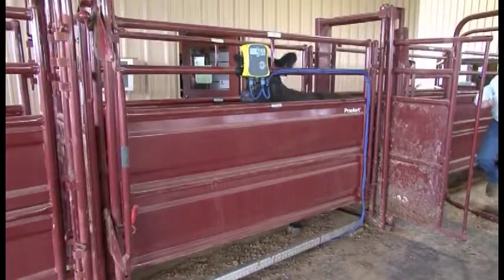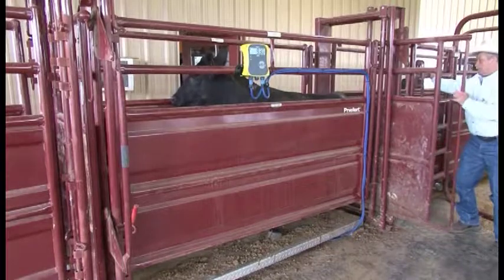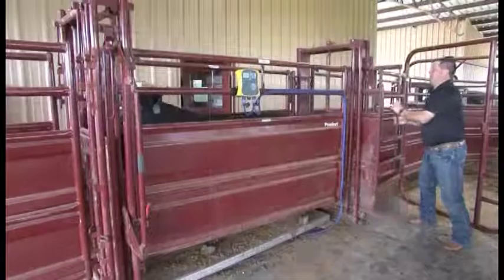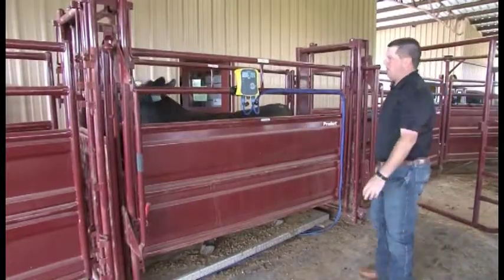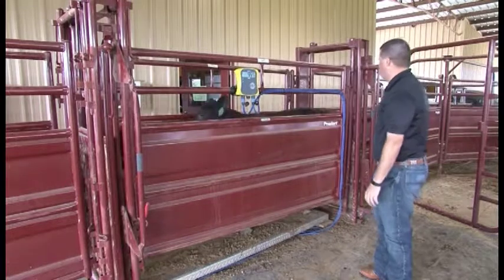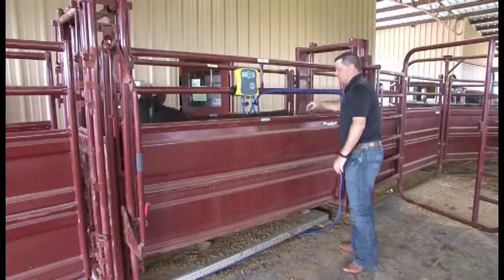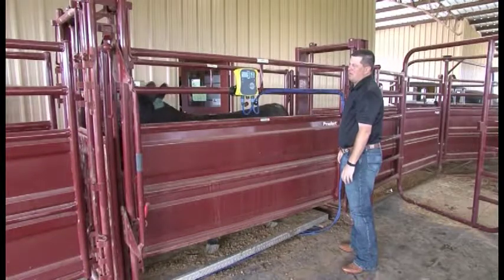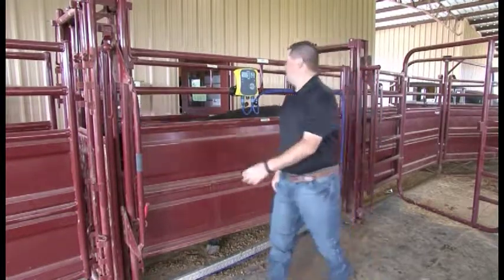Alleyway systems are even easier to install. Typically, you still want a level surface, but you don't need concrete in alleyway applications. You want your ground to be fairly hard and compact. If it's not, you may need to set some two-by-sixes down to stabilize the platform so all four corners are touching the ground.